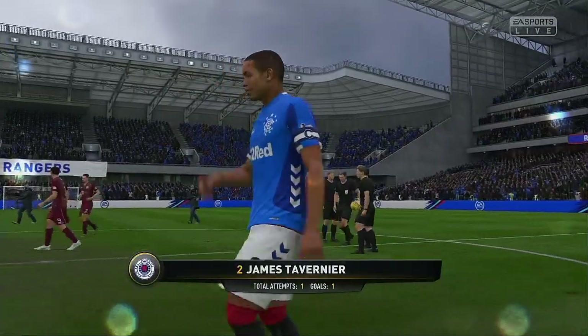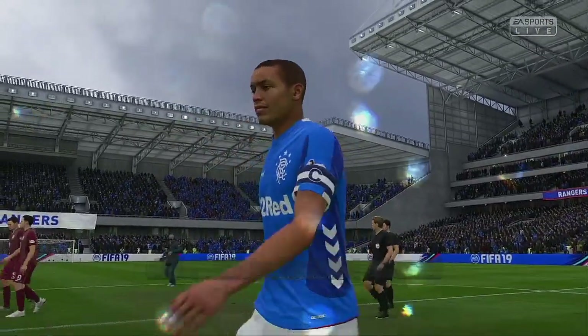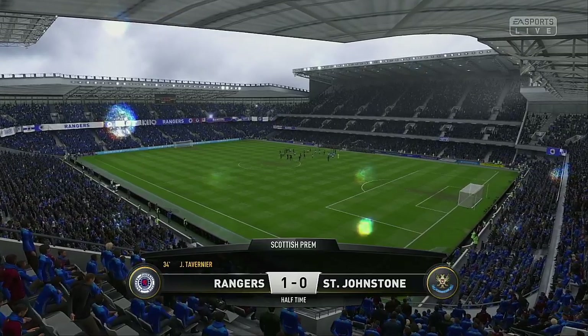Well, the player that we're featuring here has done well — he's certainly been an influence on this first half. Yeah, I thought he looked lively in that first half. Really sharp and obviously got the goal. Another 45 of that and he'll be well pleased.